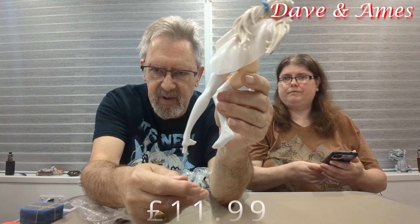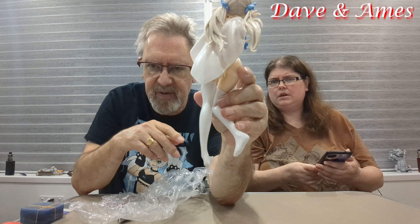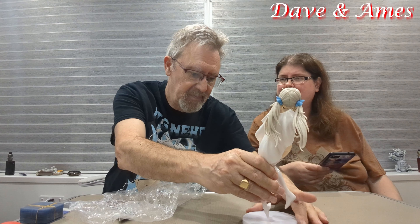I think maybe her leg is not as straight as it should be, but it's very stiff. Well, if we can't fix it, we might be getting in touch with Timmy.